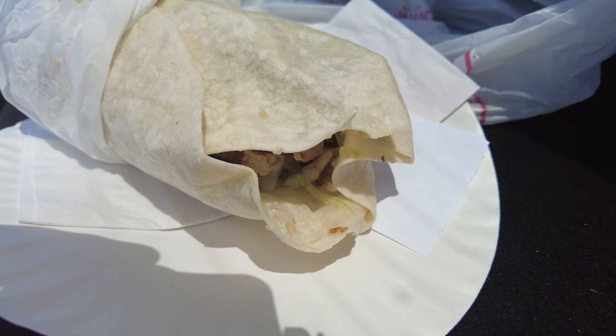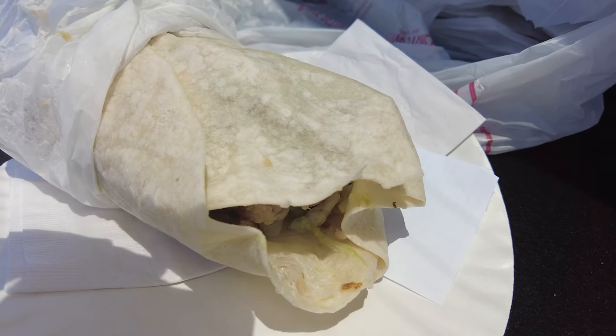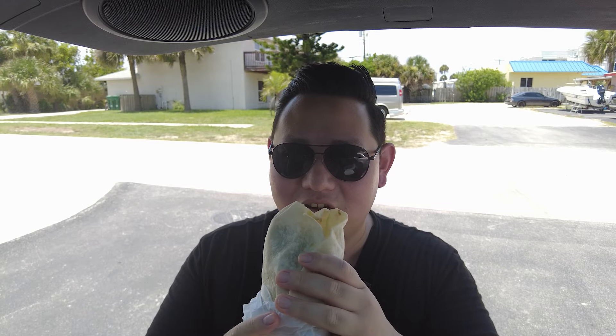Not much to look at yet, but we got the steak Insane Burrito — double steak — and added guac to it. Can't wait to try this. Someone in line told us we came to the right spot. This is a local favorite place, so I'm glad we're trying it out. Let's see how these burritos are.